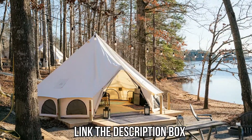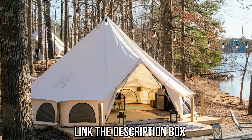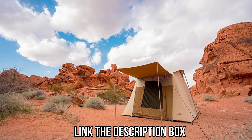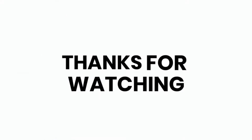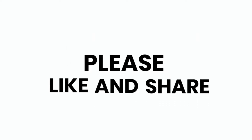Like always, all of the mentioned product links will be available in the description box for your convenience. Do check them out for the best possible pricing and more information. Don't forget to subscribe to the channel — we have more videos planned. We'll see you next time.